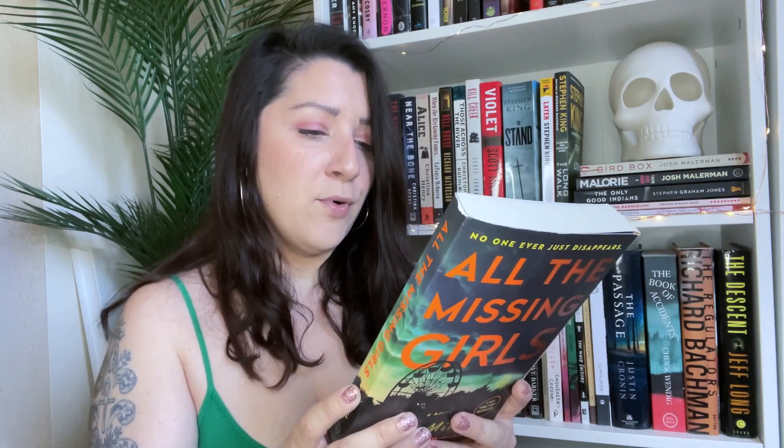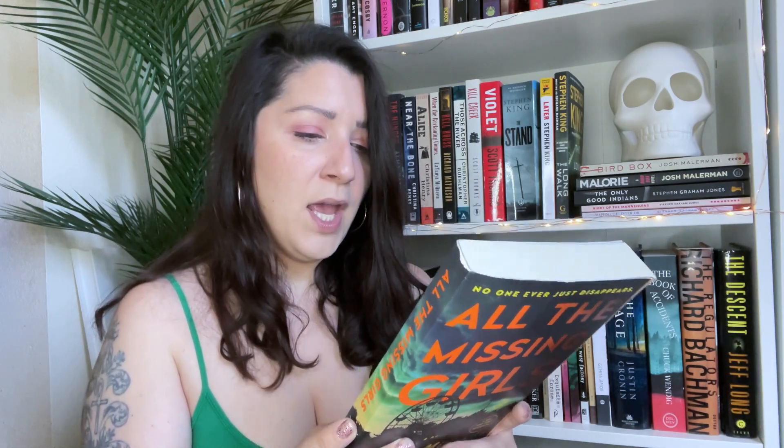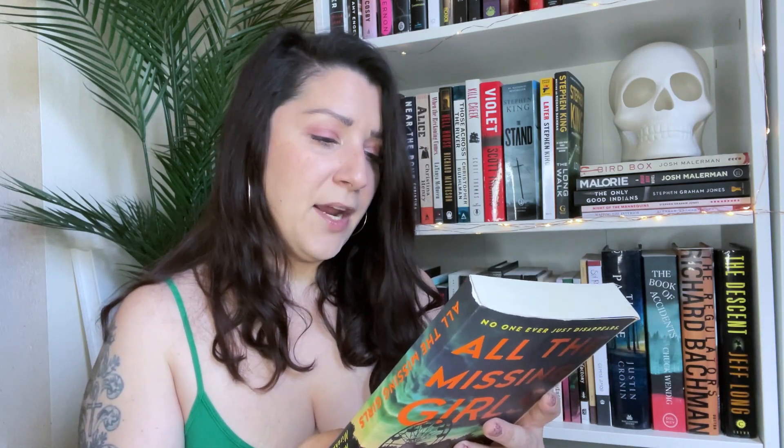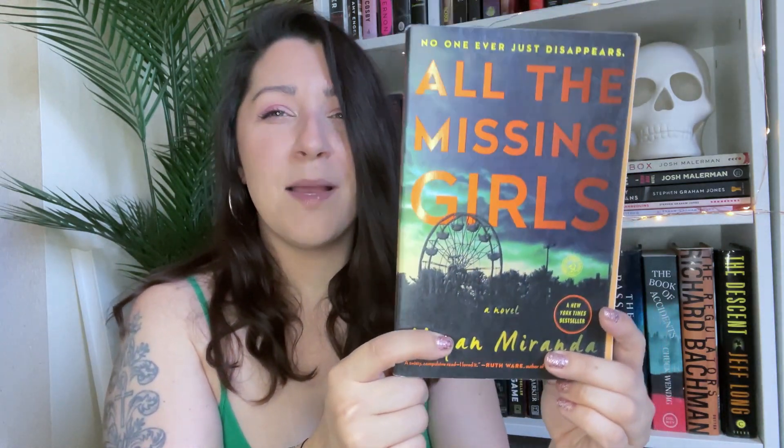I found All the Missing Girls by Megan Miranda — an archetypal murder mystery described as the kind everyone has been hungry for since Gillian Flynn's Gone Girl and Paula Hawkins' The Girl on the Train. It was set to be one of the best books of 2016 — we'll see if I like it. It was her debut with a jaw-dropping twist, and the story is told backward, which I quite like — when the ending is at the beginning and you go back through to see what happened. I found it at a free little library so I paid nothing.